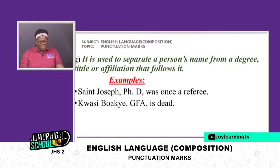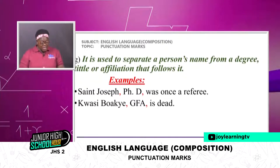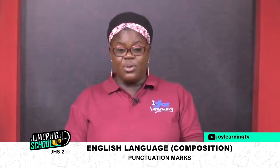The last use of the comma: it is used to separate a person's name from a degree, title, or affiliation that follows it.